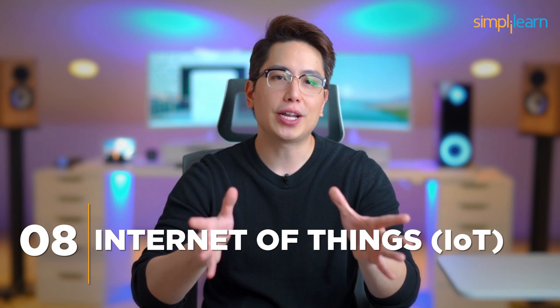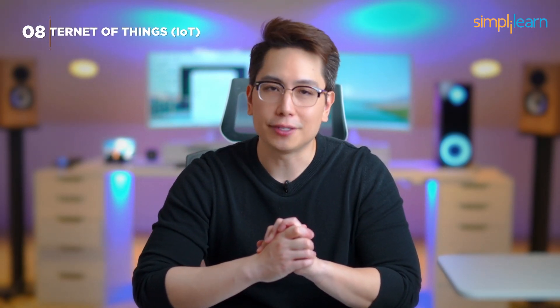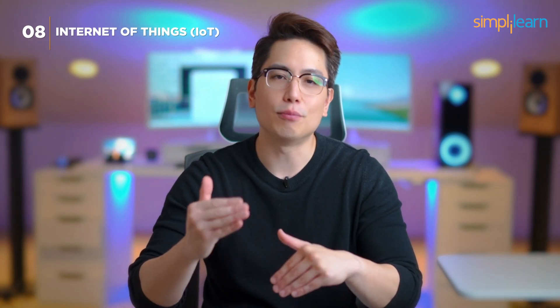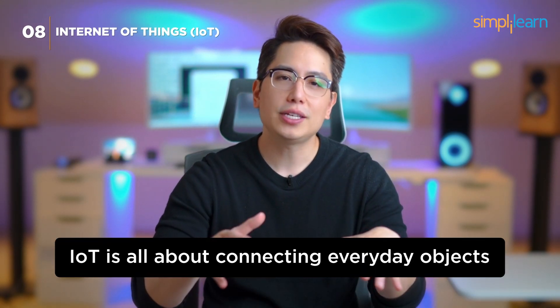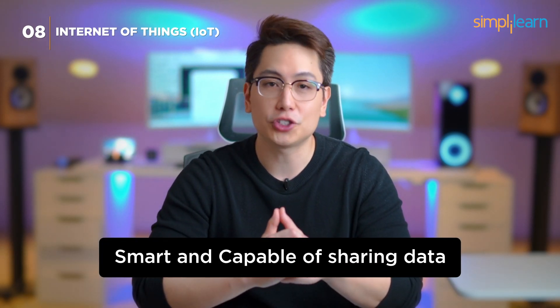Number 8: Internet of Things (IoT). At number 8, we have the Internet of Things, or IoT. Imagine your devices talking to each other, making your life more convenient. IoT is all about connecting everyday objects to the internet, making them smart and capable of sharing data.